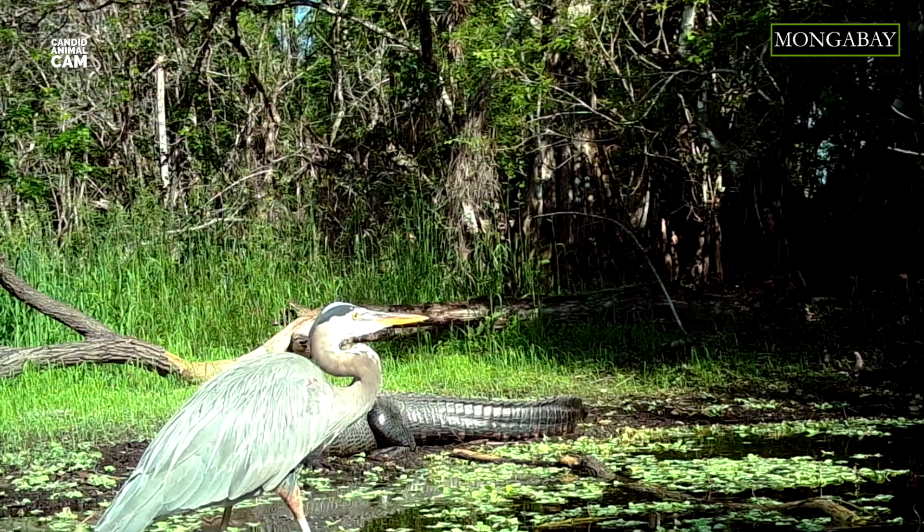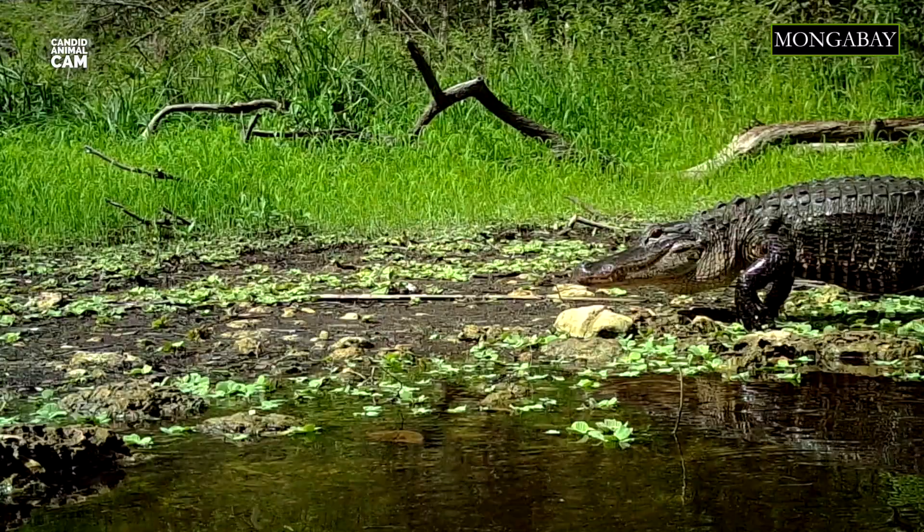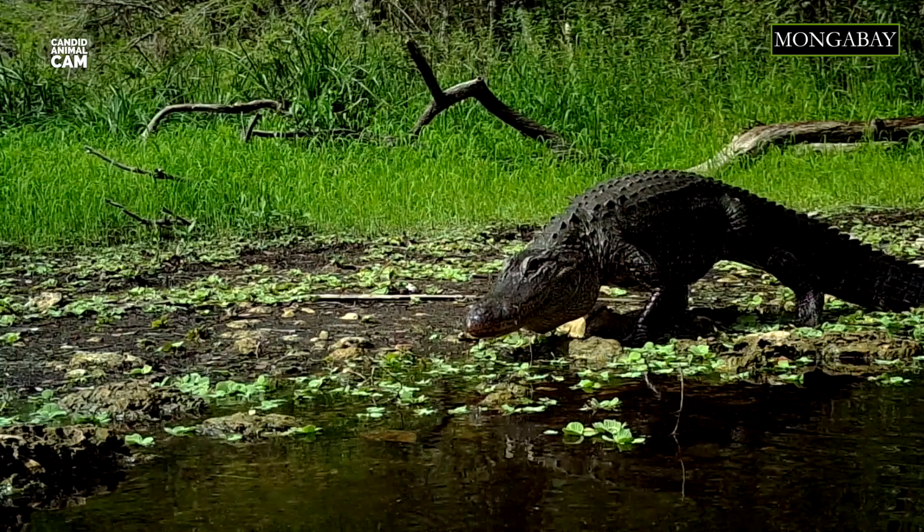As American alligators may continue to grow throughout their lives, the oldest individuals are usually the largest. The biggest ones reach a size of 4.6 meters — that's about 15 feet in length — and weigh 453 kilograms. However, the average length for males is about 3.4 meters and they weigh up to 360 kilograms. Females are smaller, measuring around 3 meters in length.